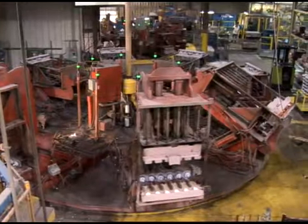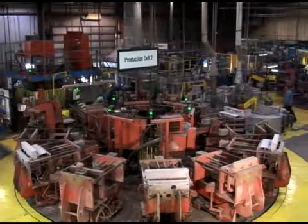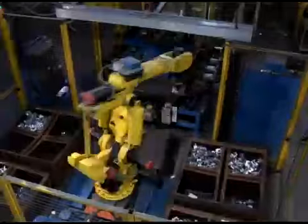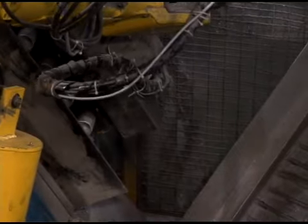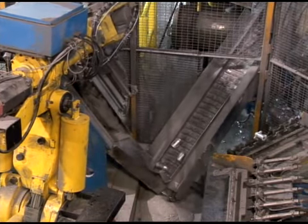To maximize production efficiency, the plant utilizes tilt-pour work cells, automatic rotary tables, automatic ladler devices, robots, special material handling equipment, and custom-designed automatic tools for each high volume application.